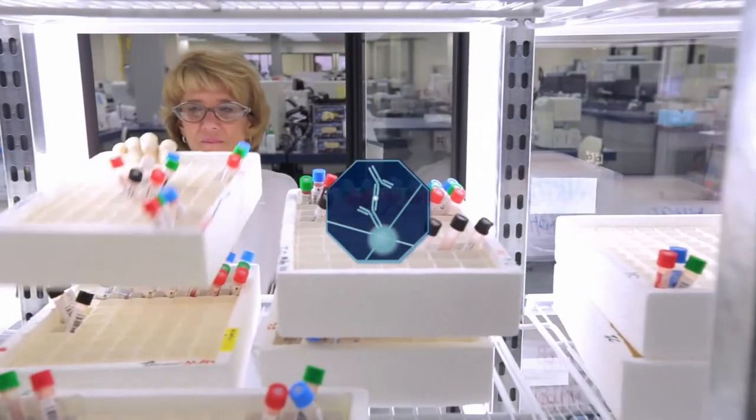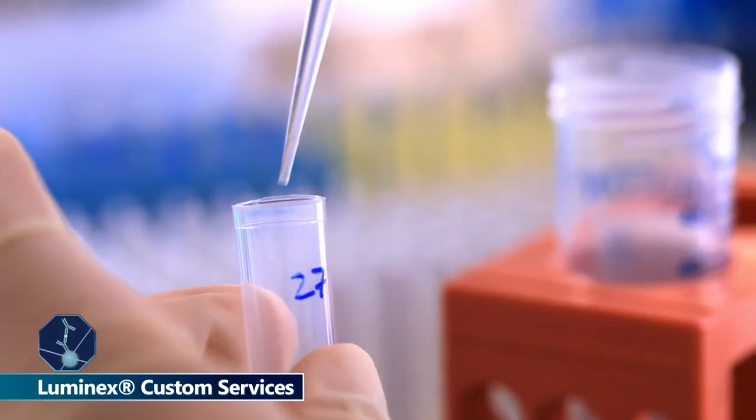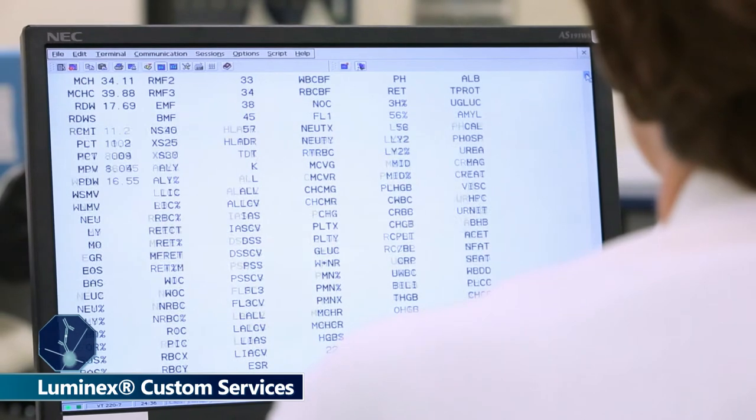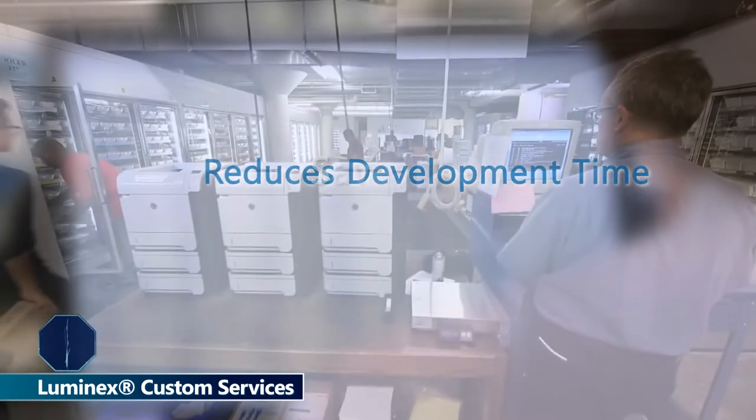For the translation of Quantikine ELISA reagents to the Luminex platform, trust our legacy of immunoassay development to optimize assay performance. Using our massive in-house collection of antibodies and proteins reduces development time and saves you money.